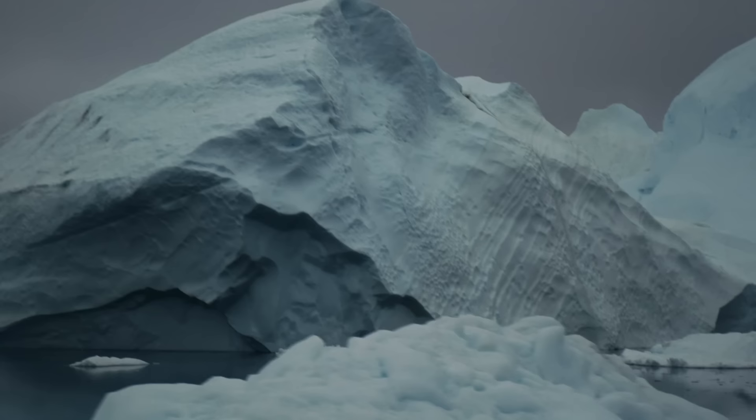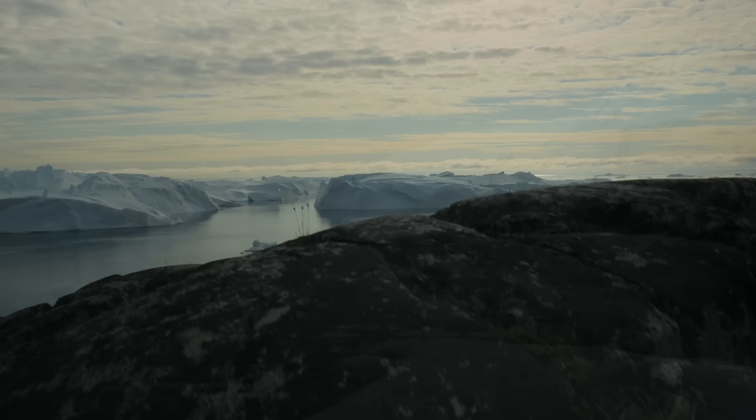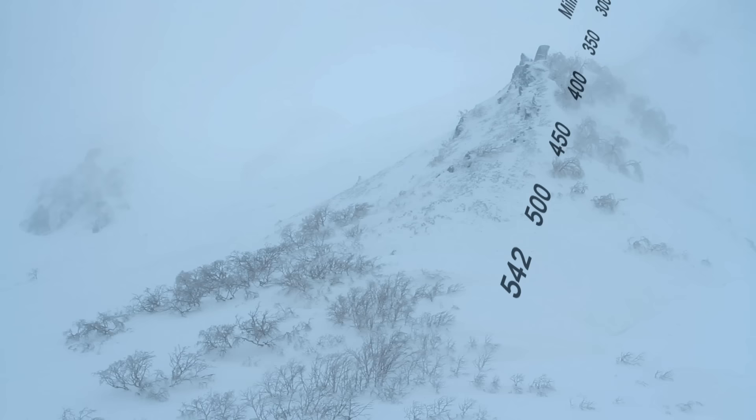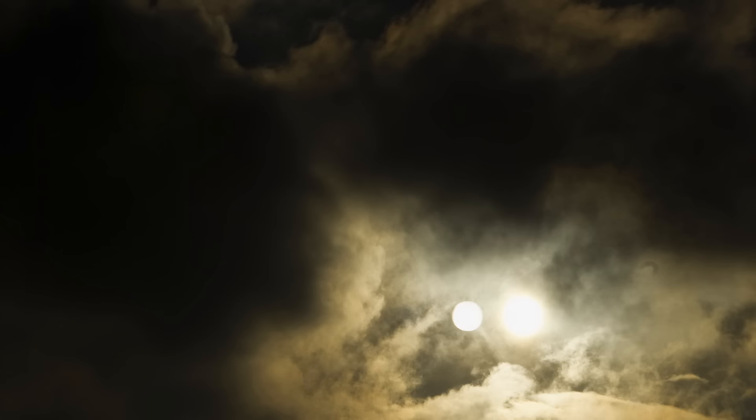Periods of melting and freezing, it turns out, are central events in our planet's history. Going back over two billion years, Earth has experienced at least five major glacial or ice ages. These cold periods, and the warm ones that followed, have been spurred by interlocking factors.